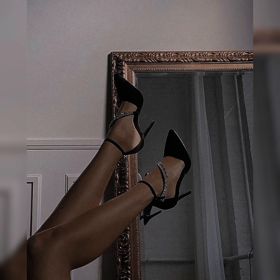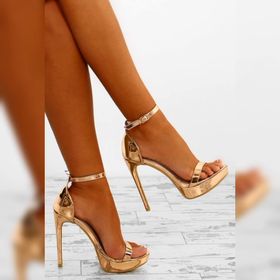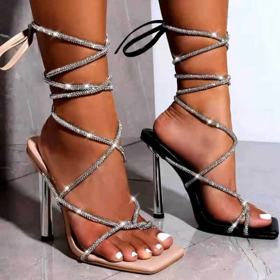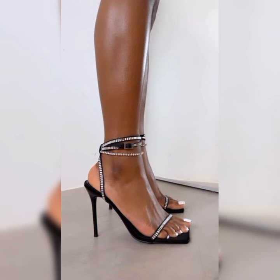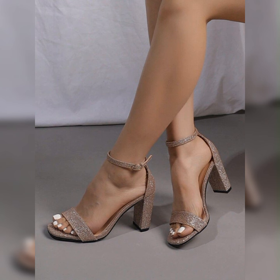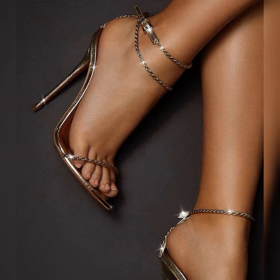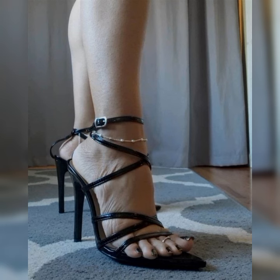If you are looking for stylish and chic shoe options, you have come to the right place. Stylish bucks are the perfect blend of comfort and fashion. With their classic lace-up design and timeless appeal, they are a must-have addition to any fashion-forward woman's wardrobe. Whether you are going for a casual or a more polished look, bucks have got you covered. They come in various materials such as suede or leather, and a wide range of colors — from neutral tones that go with everything to bold hues that make a statement.